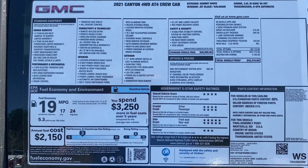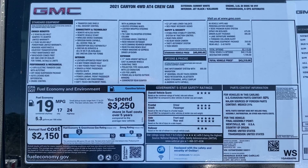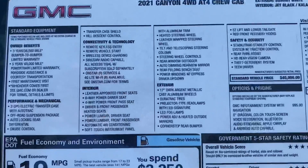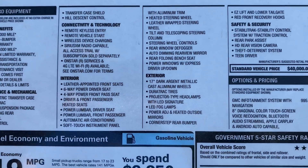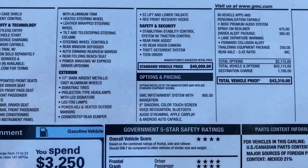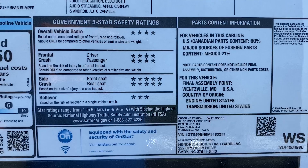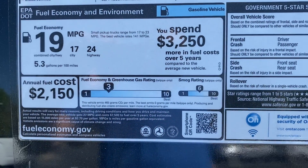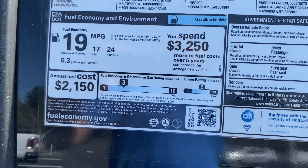Stop on the window sticker — feel free to pause if I move on too quickly on any sections. But again, 2021 Canyon AT4. You can see the owner benefits, interior, exterior, different safety and security options, and excellent crash ratings overall.